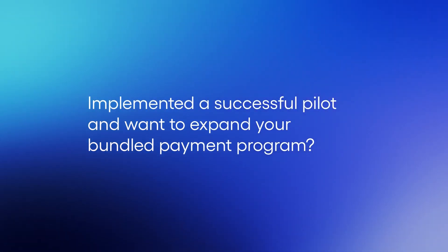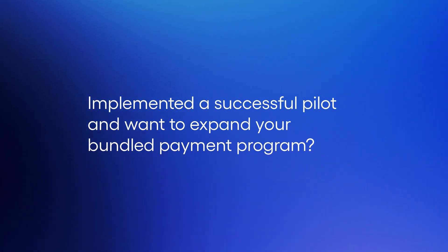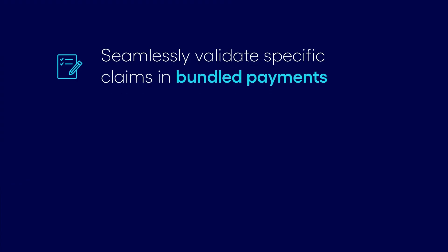Implemented a successful bundled payment pilot and want to expand your program? By aggregating claims from multiple providers into bundles for processing and pricing, the solution evaluates claims during adjudication to determine whether a specific claim should be included in a bundled payment.